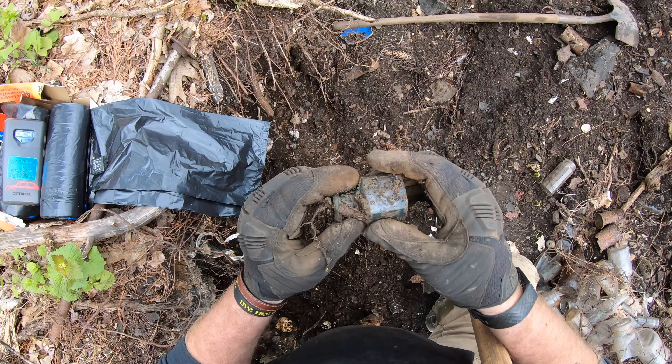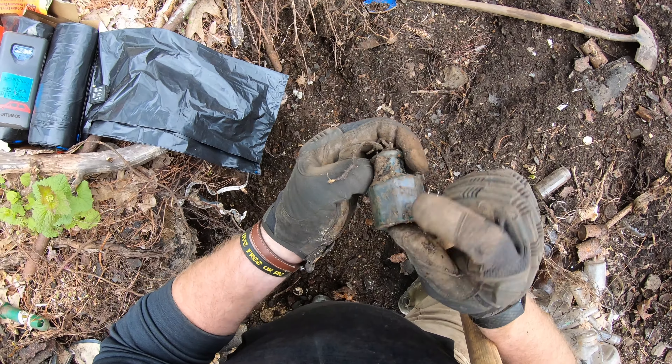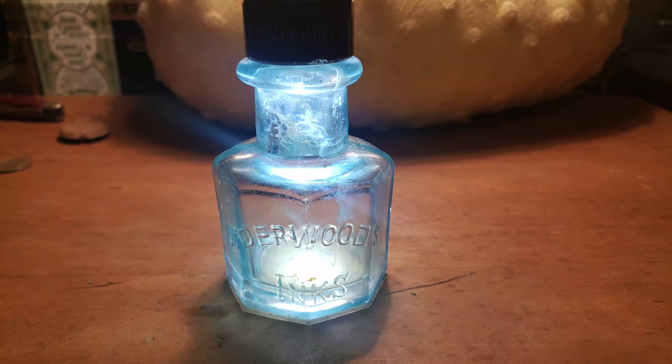It's an octagonal bottle. What's it say? Underwoods Inks. That's a cool little ink bottle right there. I'll take that.